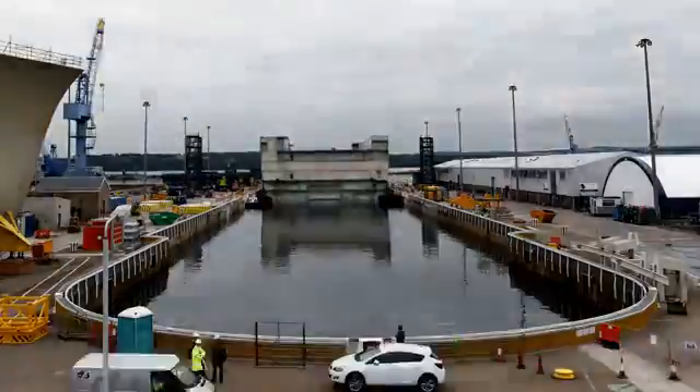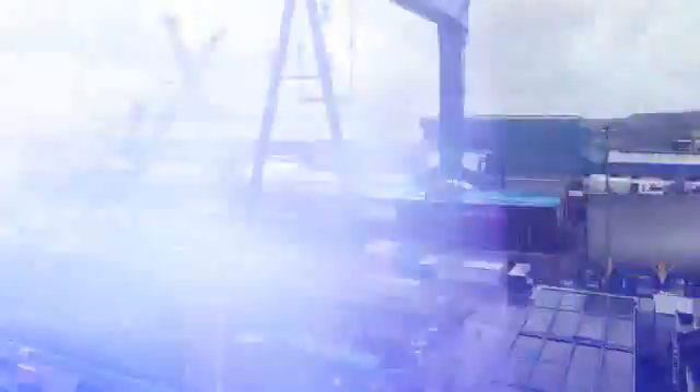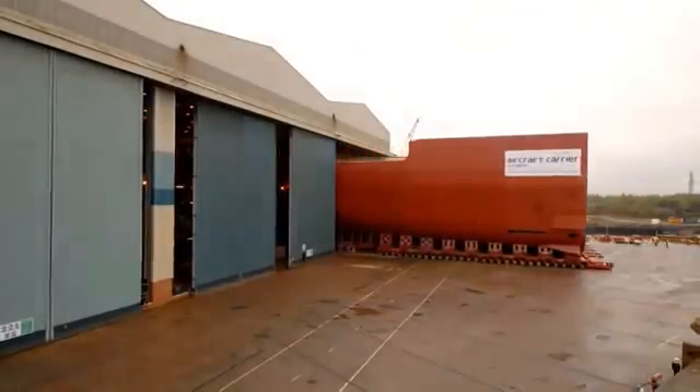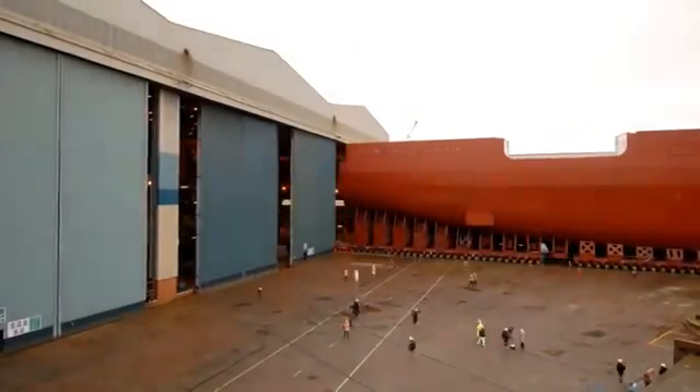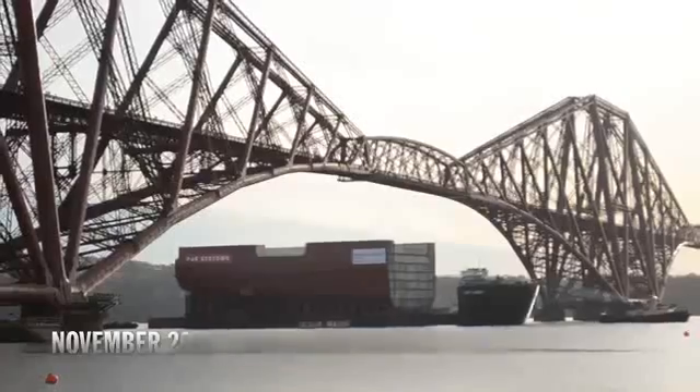We can only float her off in Rosyth once per month on a spring tide. You really do have an incredible amount of pressure on you to get these blocks delivered on time and on schedule. When we loaded out lower block four ship one, we were taking 10,000 tonnes of steel — something the size of a football pitch, six storeys high — and rolling it onto a barge.